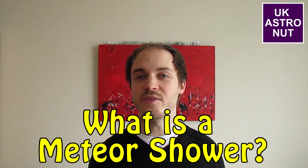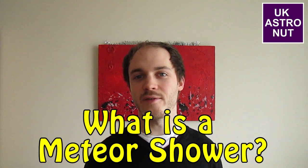Hi everyone! Now you might have been lucky enough to have seen a shooting star during your life, but they're not actually real stars. They're pieces of debris like rock and dust that fall into the Earth's atmosphere from space, and as they do they heat up and catch on fire, which is why they appear so bright as they go across the night sky. And what we call these is meteors.